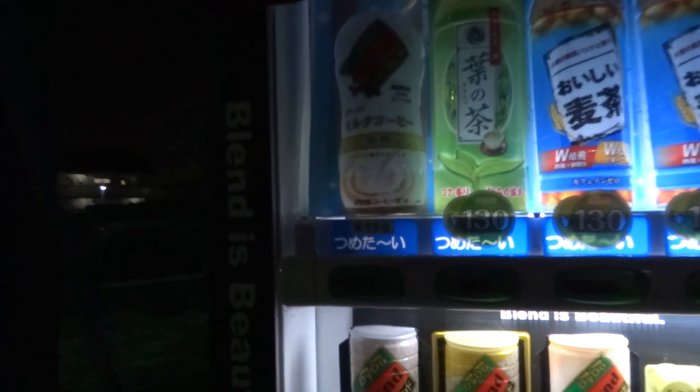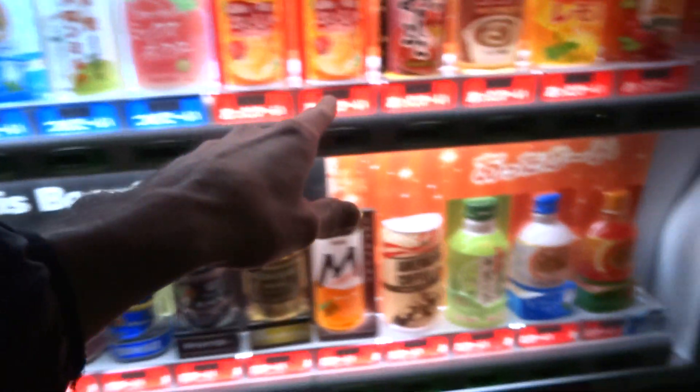There are zillions of these things everywhere. It's your standard Japanese vending machine. Sorry if the wind is noisy — it's kind of windy. We have cold drinks and we have hot drinks. If it has a red bar underneath it, it's a hot drink, and if it has a blue one, it's a cold drink. That's something that happens only in the winter usually — in the summertime, all the hot drinks get taken out and replaced with cold drinks.